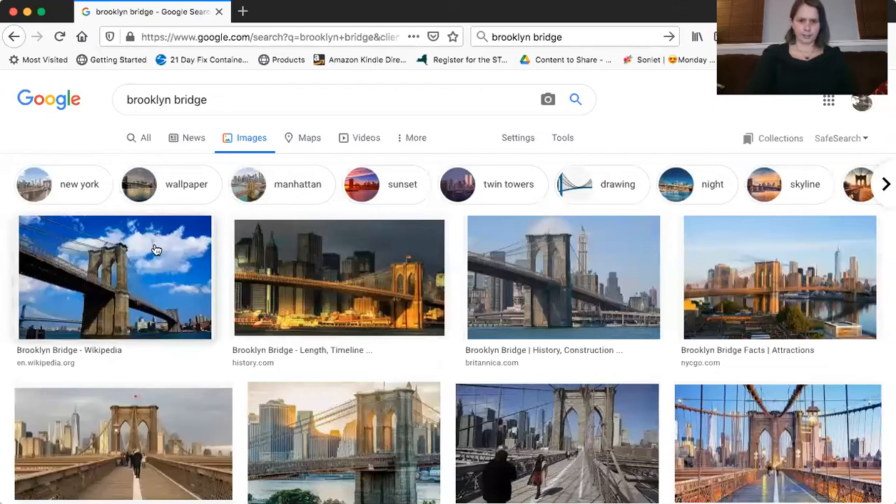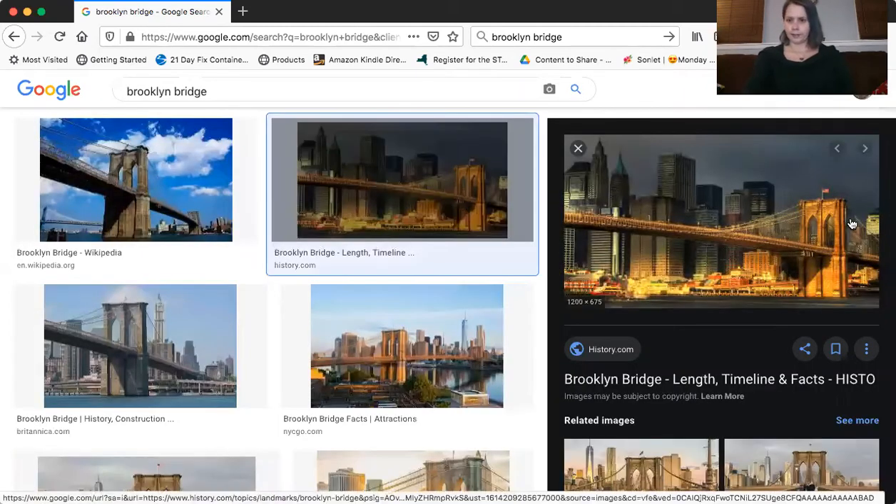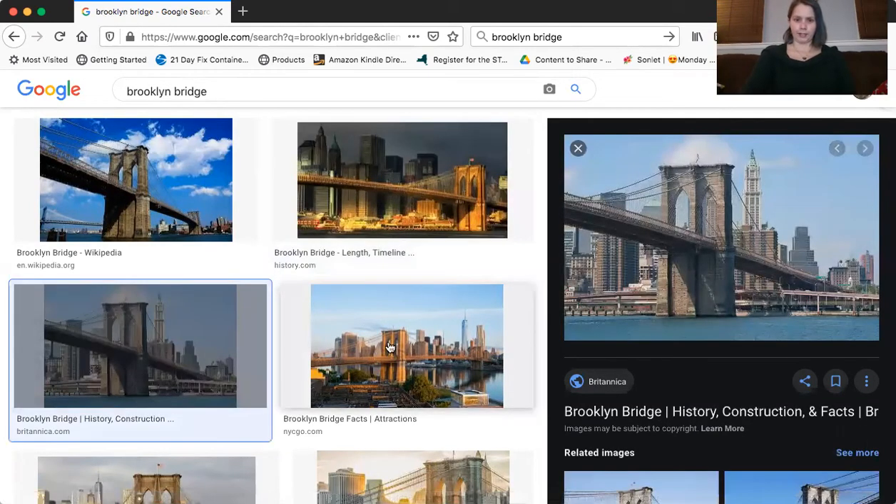I've done that before, but that's okay. Let me give a second — share screen. Almost clicked the wrong button. Should be seeing the screen now. So here are some different shots of the Brooklyn Bridge. Oh, this one looks really nice. It's pretty long. It's over the water, which most bridges obviously are. Lots of nice pictures.